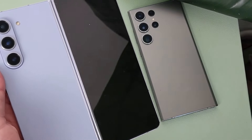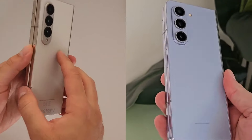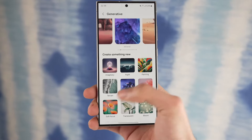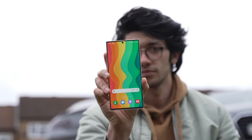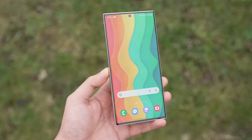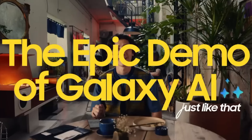Last but not least, let's talk software. The highly anticipated One UI 6.1 update is on the horizon, bringing a host of new Galaxy AI features to the table. With the update set to roll out to the Galaxy S22 series in the first week of May, along with the Fold 4 and Flip 4, users can look forward to enhanced functionality and performance.